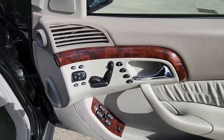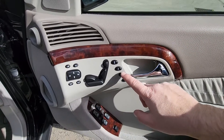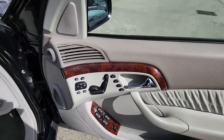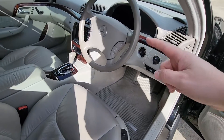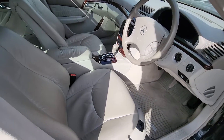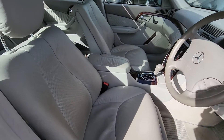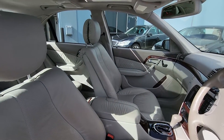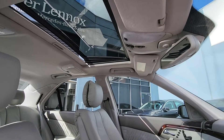Full electric seats, including mirrors and steering column too, with memory function. This memory function applies to the outside mirrors, the seats, and the steering column — I'll show you in just a bit. Just a quick sneak peek at the seats: very beautiful, very luxurious. And there's that beautiful tilt and slide sunroof right there.